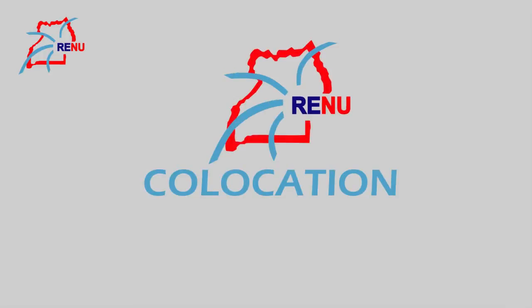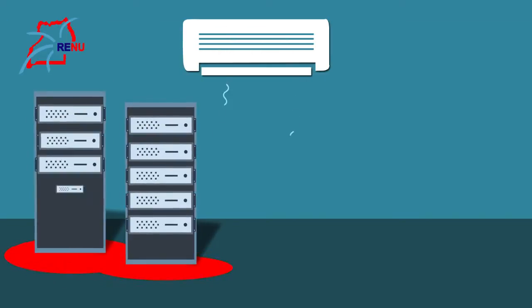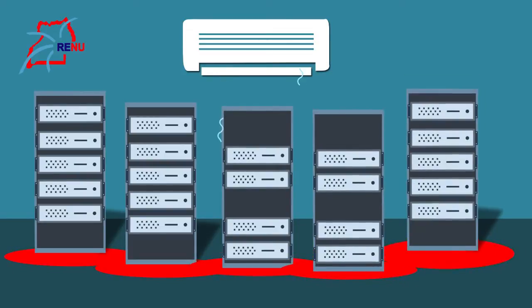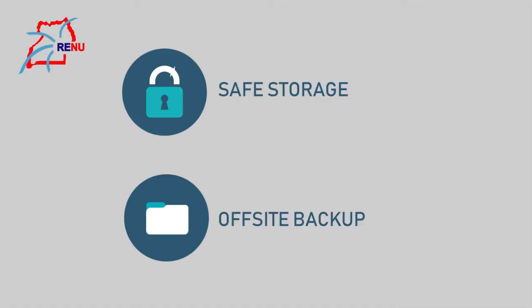Collocation is the answer. But what is collocation? Collocation is a service at RENU that allows you to rent space in any of RENU's data centres for your servers and other computing hardware at very affordable rates. This hardware could be used for safe storage, off-site backup, or any other desired solution.